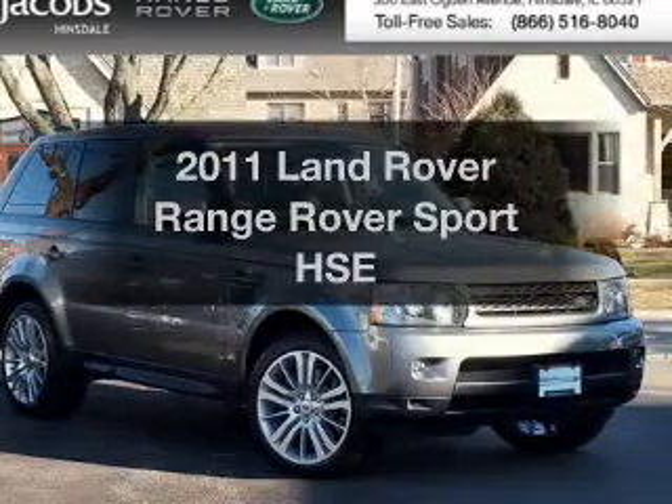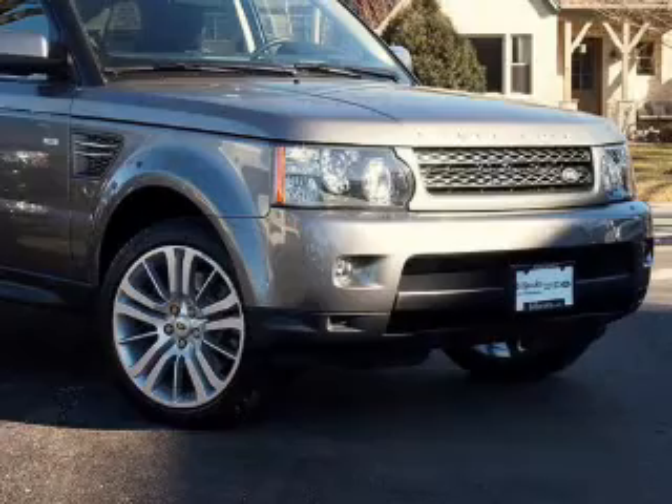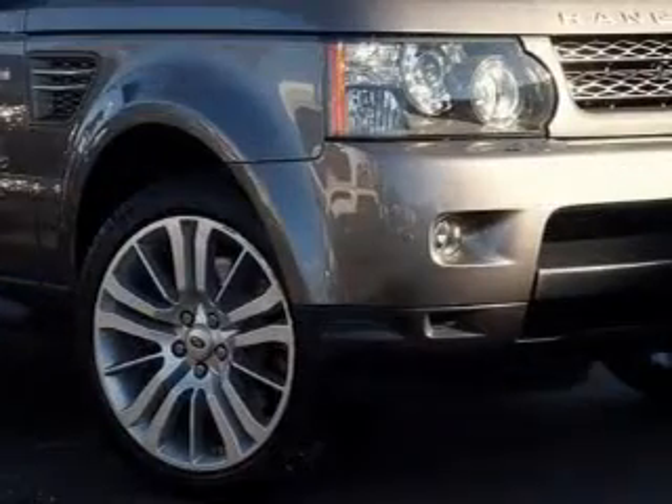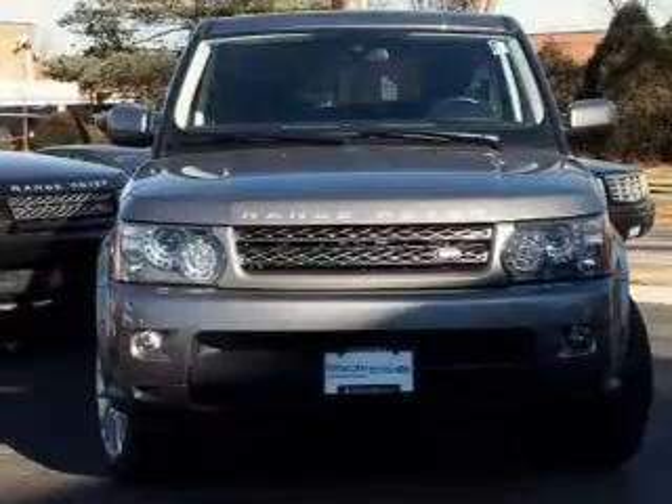Presenting the 2011 Land Rover Range Rover Sport. If you're looking for an automobile with great attributes, look no further. The powertrain includes four-wheel drive with a powerful eight-cylinder engine driven by a six-speed automatic transmission.